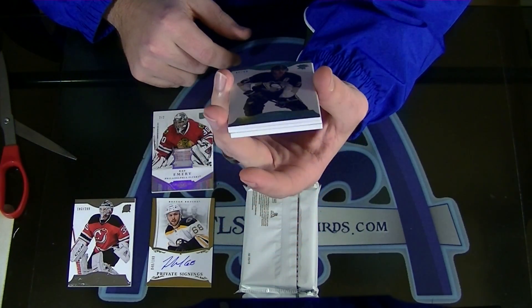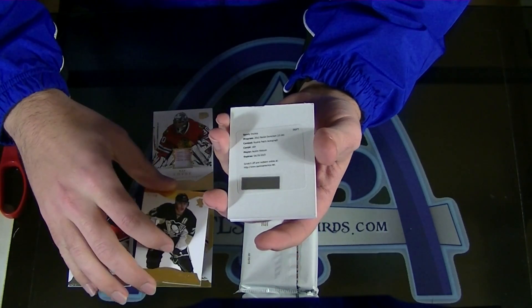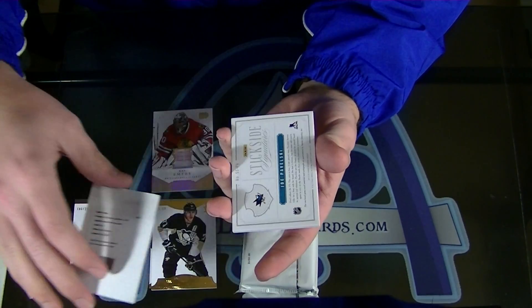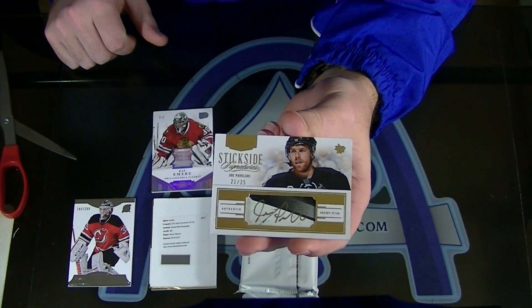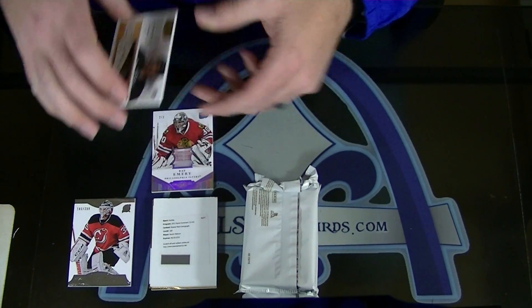Number to 50. Evgeny Malkin gold. Austin Watson Rookie Patch Autograph. This is a nice box. And a Joe Pavelski stick side signatures, numbered to 25. Solid box. Stick side and the two of two tag - yes please.